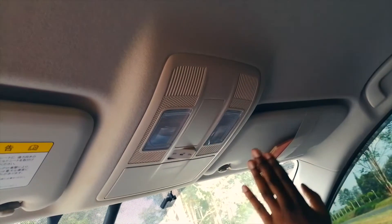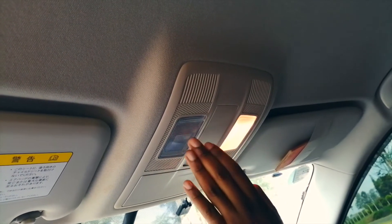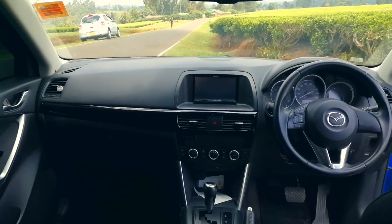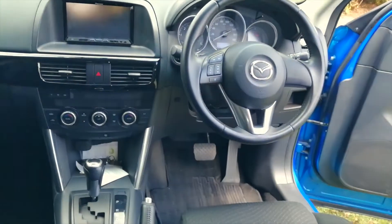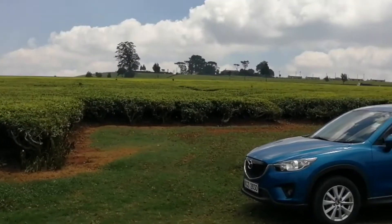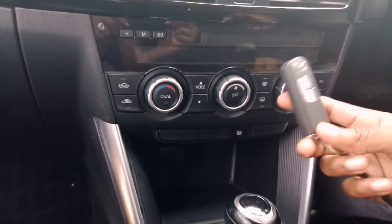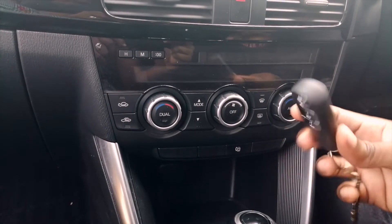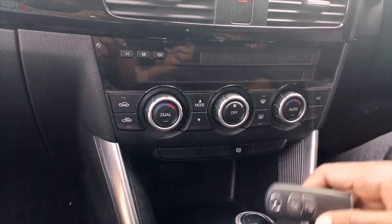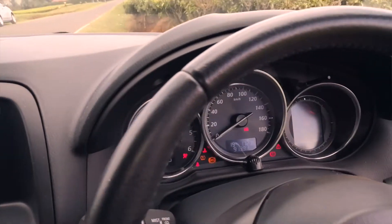The visors also come with lights so you can easily see yourself and apply makeup if you want to. On the roof of this CX-5, you'll notice two independent lighting systems that illuminate the cabin very, very well. The Mazda's keys are push-to-start — you press the automatic key to open and lock the doors, and it's just push-to-start to get the car going, very easily.